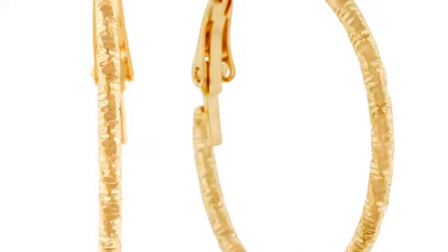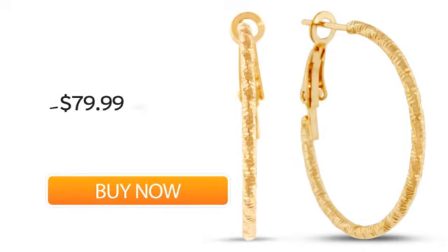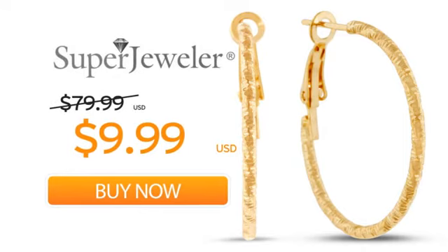Plus, at Super Jeweler, we stand behind every product we sell with a lifetime guarantee and a no questions asked 60-day return policy to ensure you love your new earrings. So order your earrings now at this unbeatable price — only at Super Jeweler. Great deals since 1999.